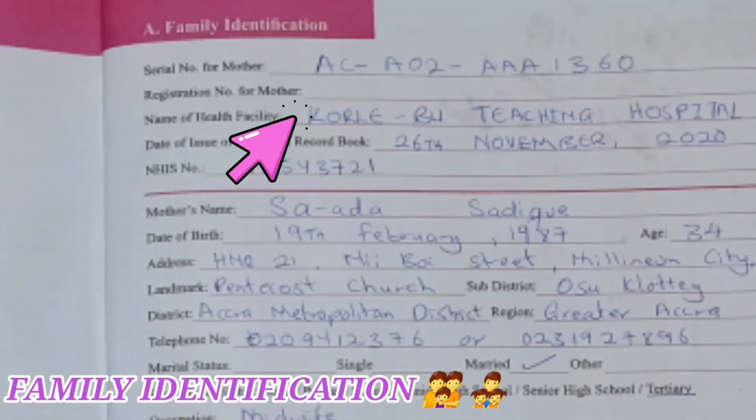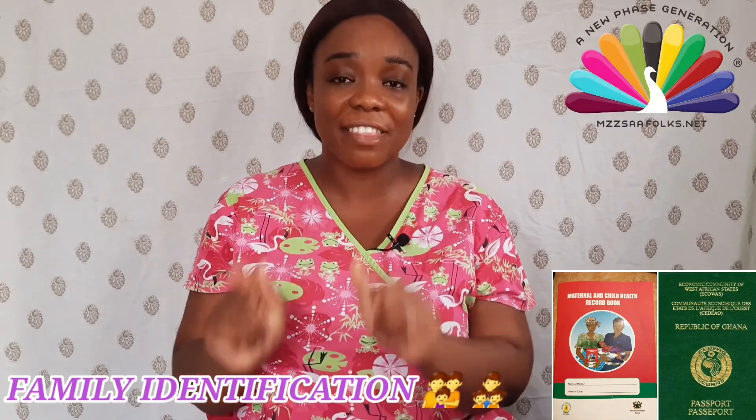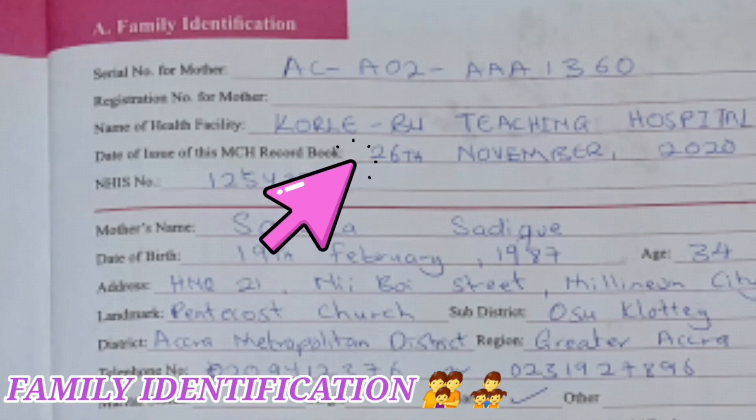Name of facility: for example, the facility I attend clinic at is Korle-Bu Teaching Hospital. You could be at Ga East Municipal Hospital, Phoenix Hospital, Lister Hospital, or LEKMA Hospital — depending on the facility where the maternal health record book is given to you, it will be indicated there. Date of issue of this MCH book is the day the book was issued to you. It is dated and kept as a record of when you were given the book, as part of monitoring your maternal care.